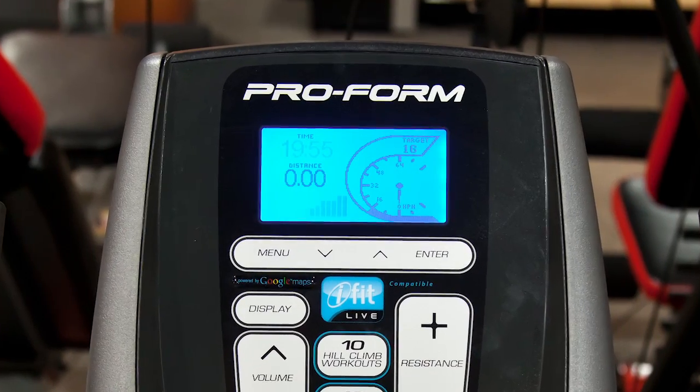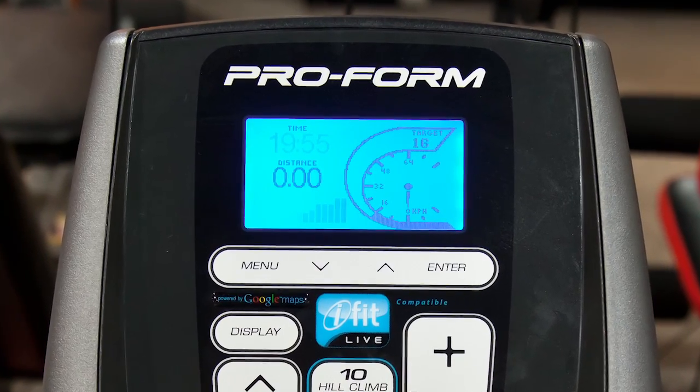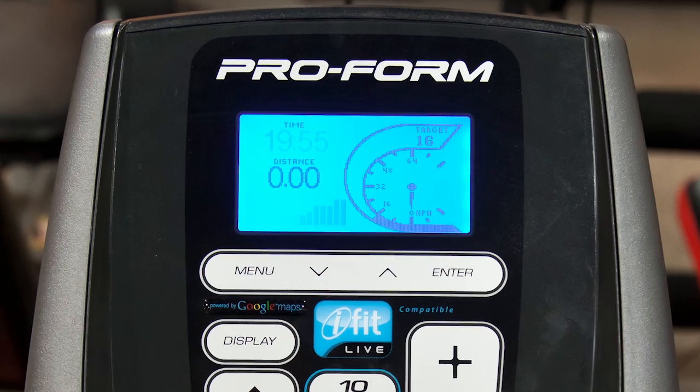This attractive display can either show multiple information fields for more at-a-glance information, or show a single display for on-the-fly goal training.